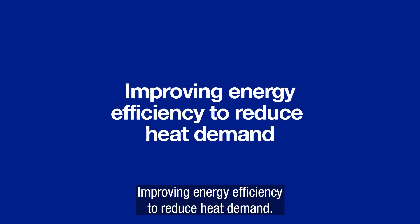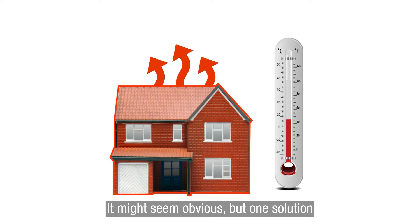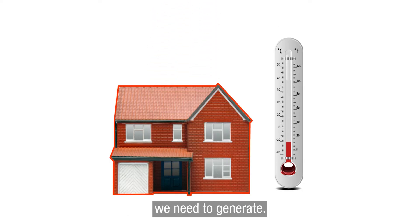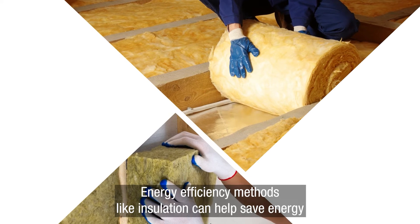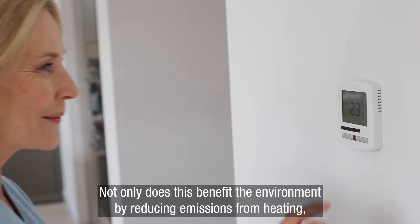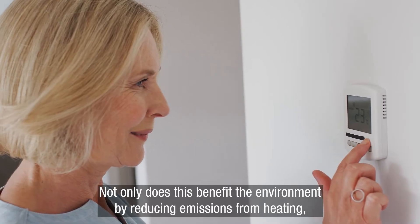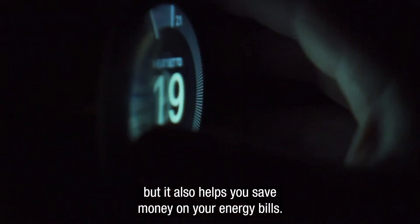Improving energy efficiency to reduce heat demand. It might seem obvious, but one solution is to reduce the amount of heat we need to generate. Energy efficiency methods, like insulation, can help save energy by reducing the amount of heat that escapes from a building. Not only does this benefit the environment by reducing emissions from heating, but it also helps you save money on your energy bills.